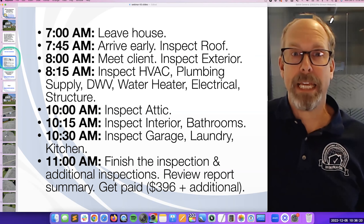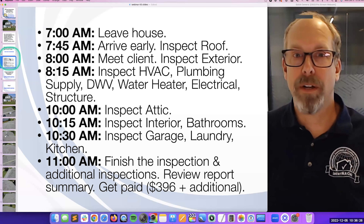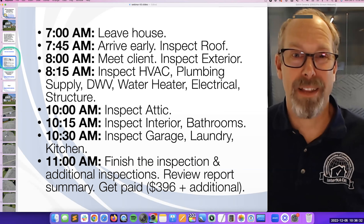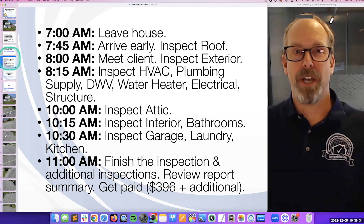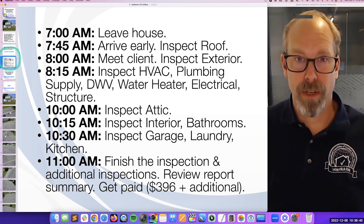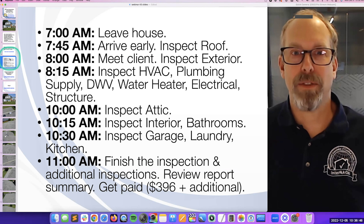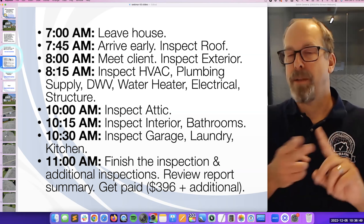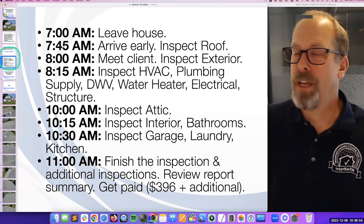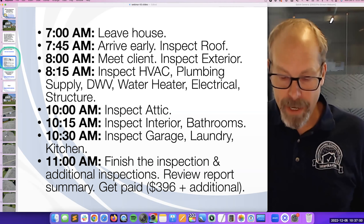I leave my house at seven and get to the job early. When no one's there, I walk up to the front door, knock, introduce myself — I've got my ID badge. They'll probably complain a little that I'm early. I'll apologize and say I'm going to start outside; they don't have to let me in until the real estate agents arrive. The first thing I do is inspect the roof because I don't need my client there, and it's the most dangerous, difficult thing since I get up on the roof.